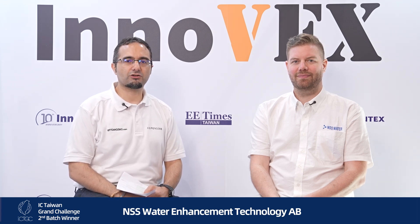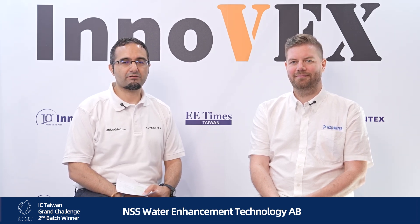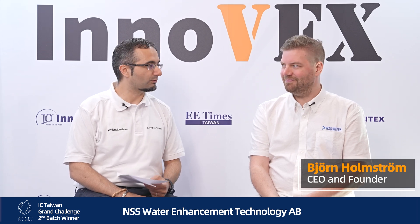Hello everyone, this is Maurizio, editor-in-chief of embedded.com. Today I am here at Innoex in Taiwan and I have the pleasure to be here with one of the winners of the IC Taiwan Grand Challenge, Bjorn Armstrong, CEO and founder of NSS Water. Hi Bjorn, thanks a lot for being here, how's it going? It's going good.